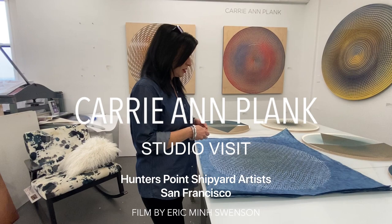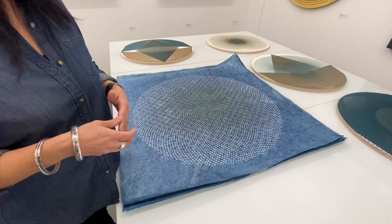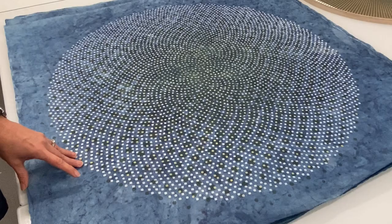Hi, I'm Kerri-Ann Blank, and we're out at my studio in the Hunters Creek Shipyard in San Francisco. I'm prepping for my solo show at Themes and Projects in the Minnesota Street Project. I have some works in progress that I'm developing for that show, and this is a series that I started on a residency this summer in Sweden.